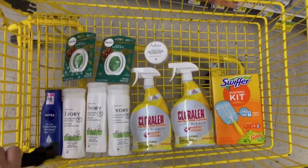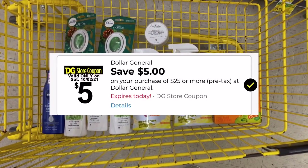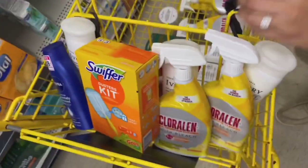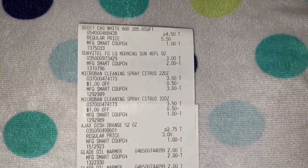Here is everything I'm picking up today at Dollar General. My total for all of these items is twenty-six thirty-five, so we're able to use the five off twenty-five plus all the rest of the digital coupons. I'm doing the same transaction twice — let's go check out and see how we did.